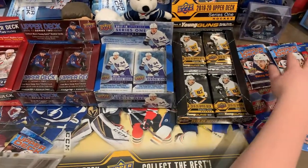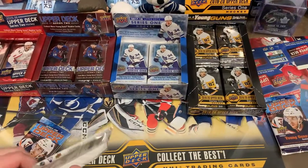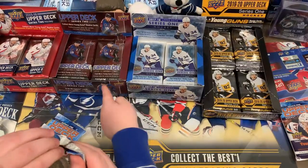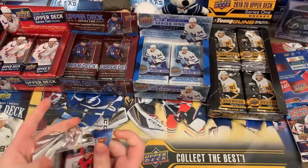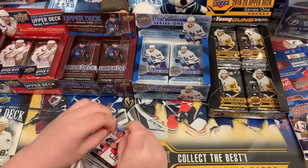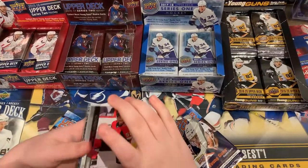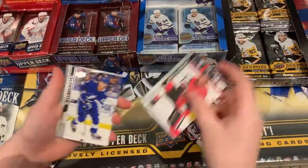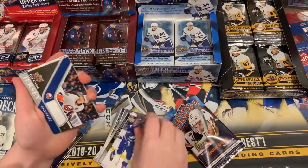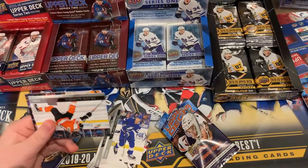Let's start opening our packs — these are your two right here. I have a jersey! Like Coleman? An Andrews Lee jersey card. I like that. Jersey cards are always cool.